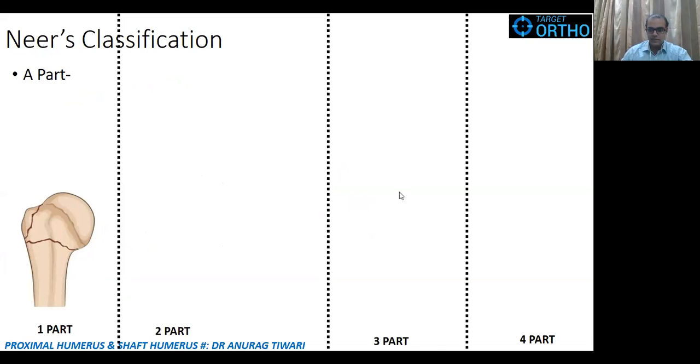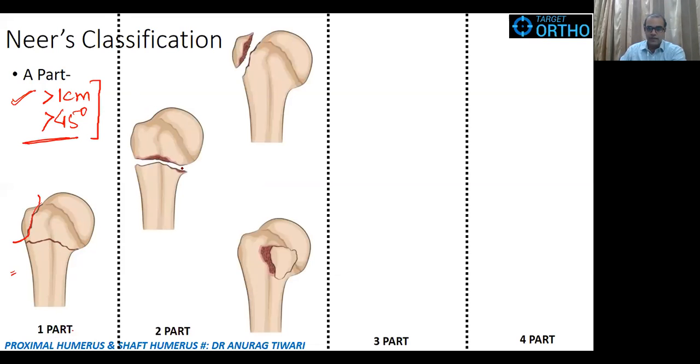The Neer classification is the widely accepted classification for proximal humerus fractures. Neer defined a 'part' as a fracture fragment that is displaced more than 1 cm or angulated more than 45 degrees. If there is a fracture line but no displacement and no angulation, it is called a one-part fracture. For a two-part fracture, one of the parts — such as the surgical neck, greater tubercle, or lesser tubercle — must be displaced or angulated beyond those thresholds.